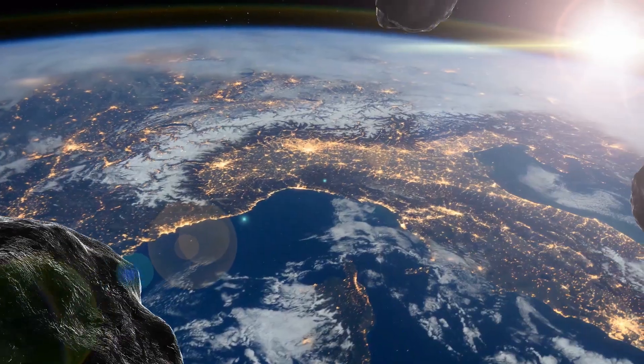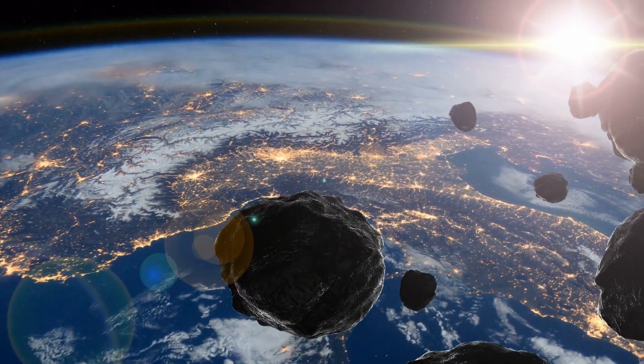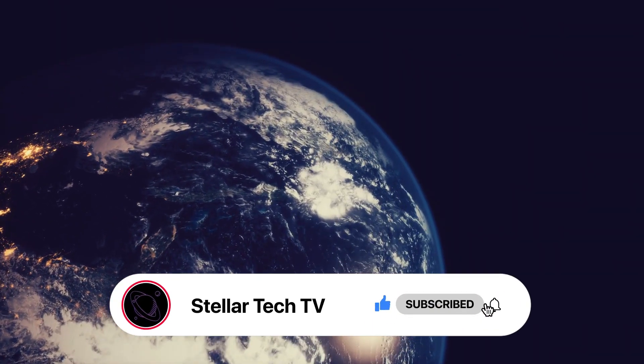So, what other secrets lie beneath Earth's surface, waiting to reshape our understanding of our planet? Like, share, comment, and watch more content like this here.